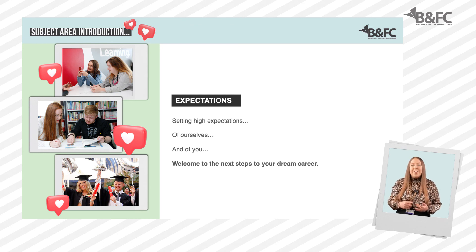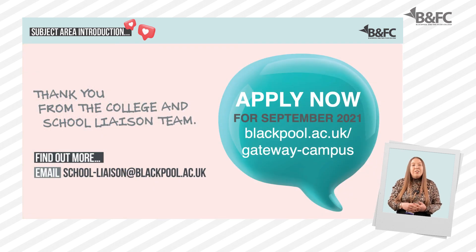In return, we need you to stay focused and give your course everything that you've got. So if you think that Gateway Campus here at Blackpool and The Fylde College is the next step towards achieving your ultimate career goal, then please apply now on our website. Our programmes will equip you with everything you need for a successful career, and we can't wait to support you on that journey here at our Gateway Campus. Thank you for listening.